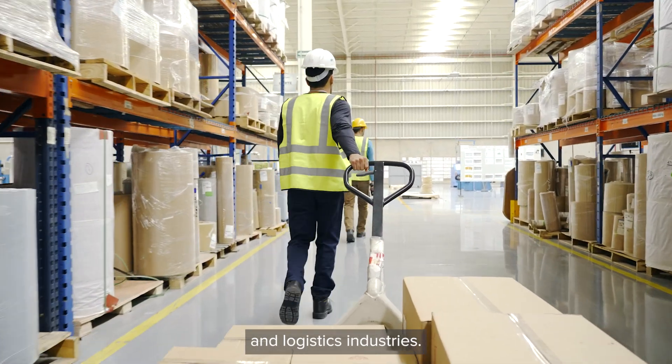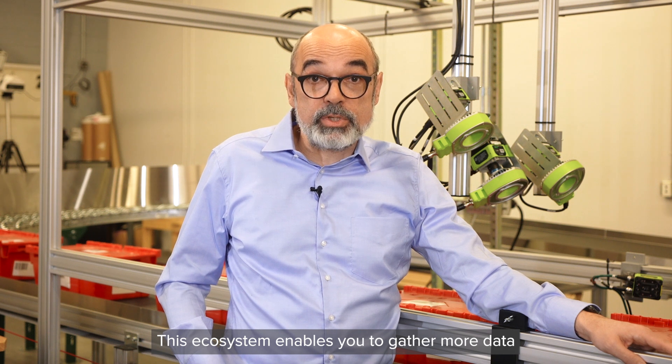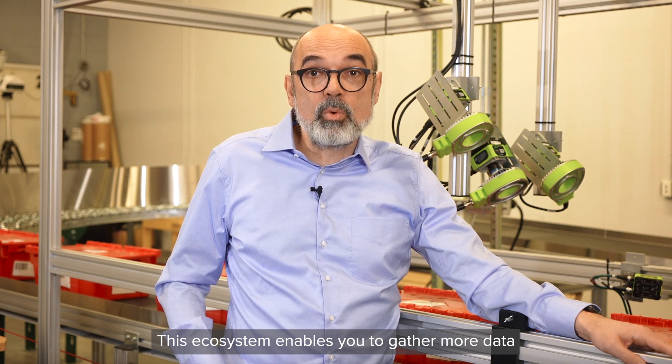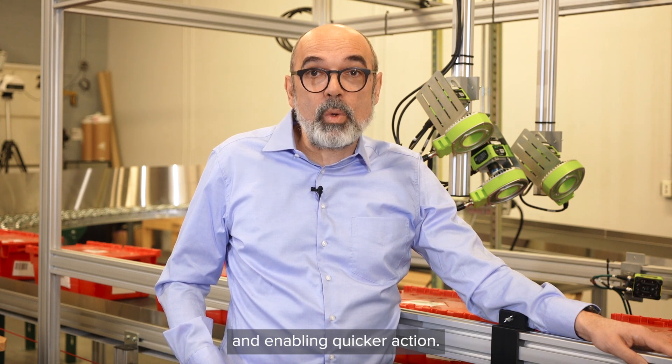warehouse and logistics industries. This ecosystem enables you to gather more data across your operation, giving you stronger insights and enabling quicker action.